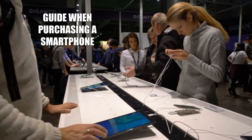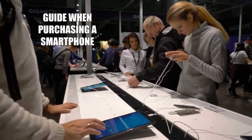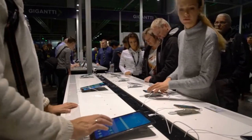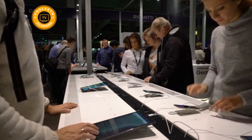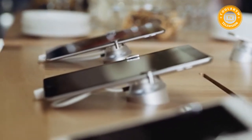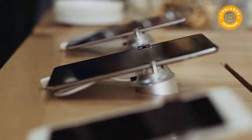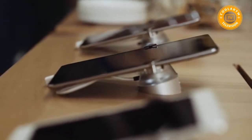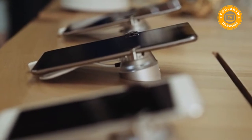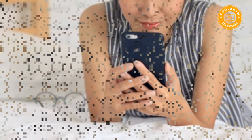This is a guide when purchasing a smartphone. If you're looking for the best smartphone — be it an iPhone, a Samsung Galaxy, a Huawei phone, or any other smartphone — pay attention to the guides given in this video to ensure you get a phone that is efficient, durable, and one that matches your expectations.